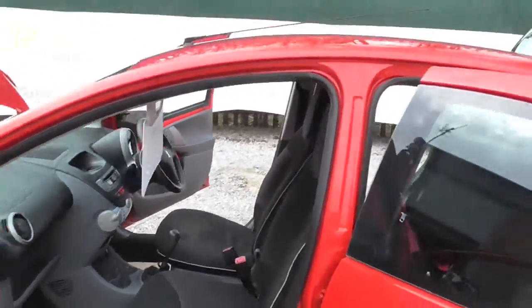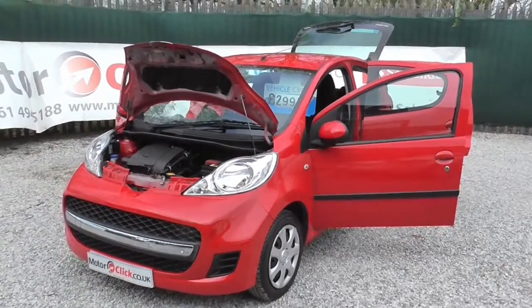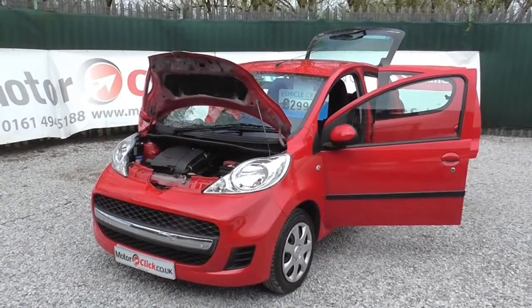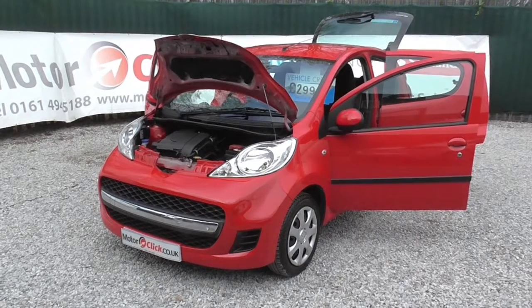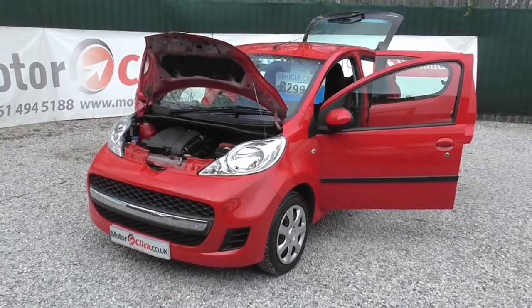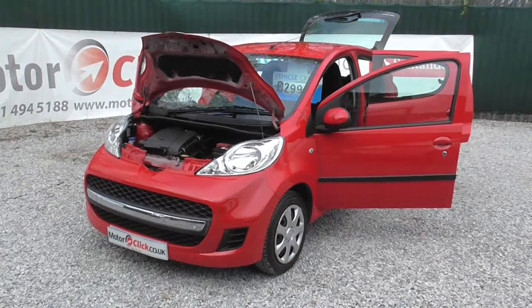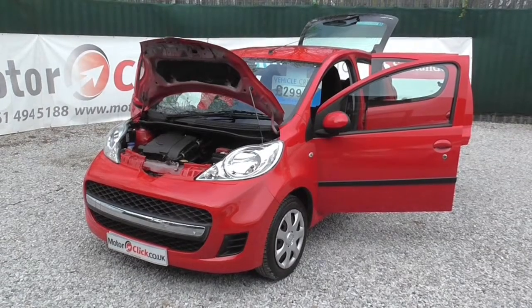So there you have the Peugeot 107. If you need any further information on the car, please don't hesitate to contact us on 0161 494 5188, or visit the website at MotorClick.co.uk. Thanks for visiting MotorClickTV and I hope to see you soon.